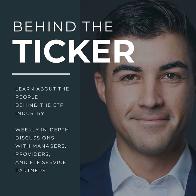Welcome to Behind the Ticker. I'm Brad Roth, Chief Investment Officer of Thor Financial Technologies and Portfolio Manager of THLV, the Thor Low Volatility ETF.